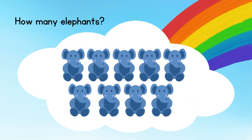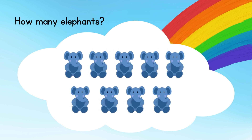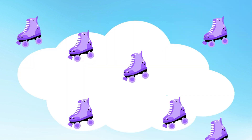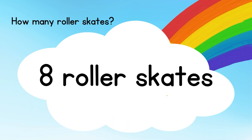Now count the elephants: 9 elephants. How many roller skates can you see? 8 roller skates.